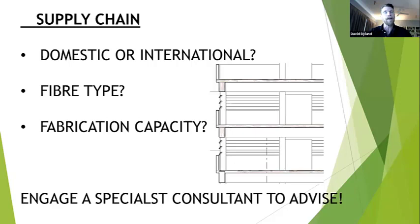Fiber type — softwood or hardwood — each has different properties around char, spanning ability, and costs. The other key thing to understand is fabrication capacity. It's all very well to get the fiber, but if you can't find a prefabricator capable of processing that wood, doing detailed design, and delivering to site, you'll have a number of challenges.